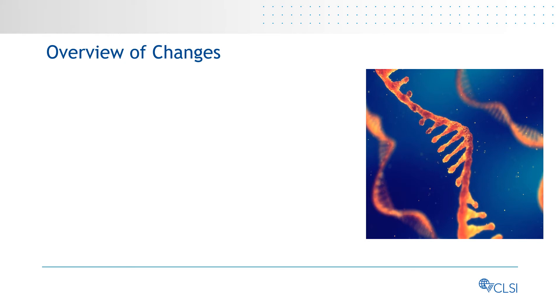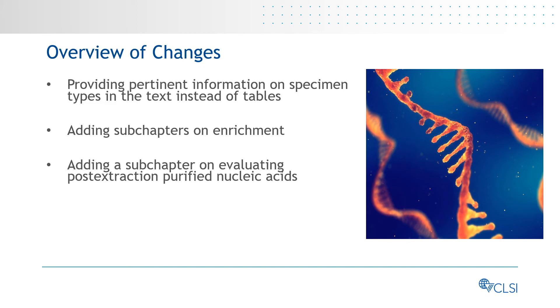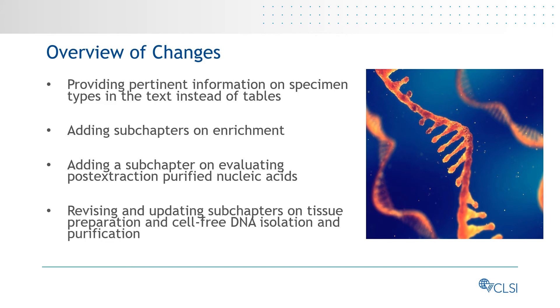Several changes were made in this edition, including providing pertinent information on specimen types in the text instead of in tables, adding subchapters on enrichment, adding a subchapter on evaluating post-extraction purified nucleic acids, and revising and updating subchapters on tissue preparation and cell-free DNA isolation and purification.